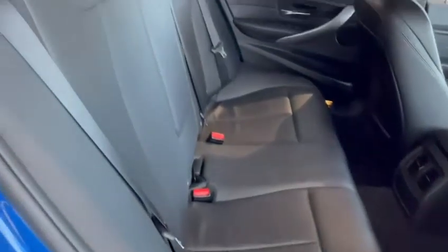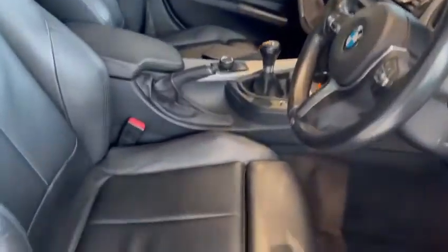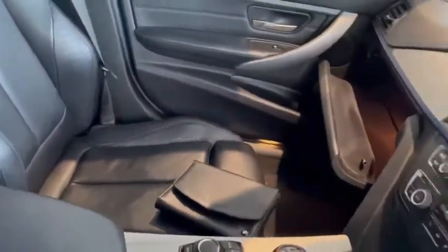If we take a look inside the car, we can see full leather in excellent condition. Taking a look in the front, the positions likewise — driver's seat is in really good condition with no undue signs of wear or tear there at all. Same goes for the passenger seat.